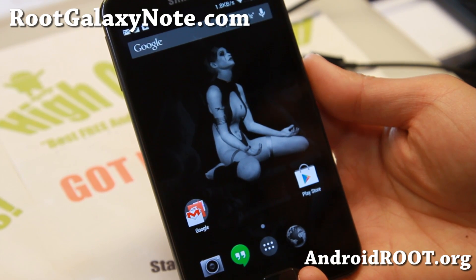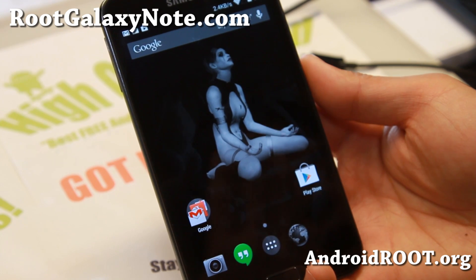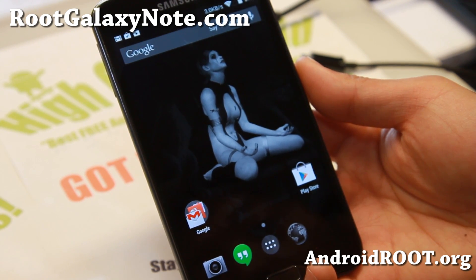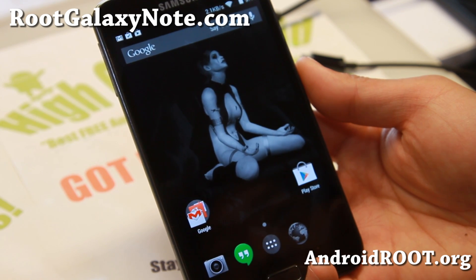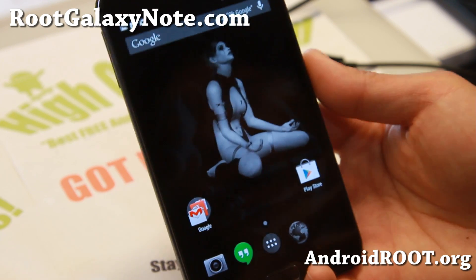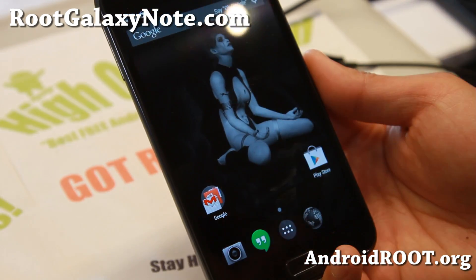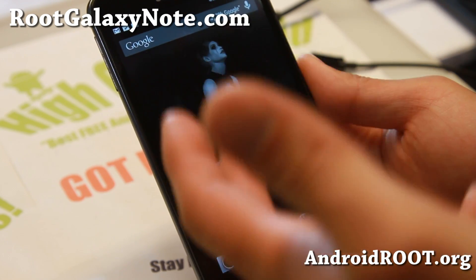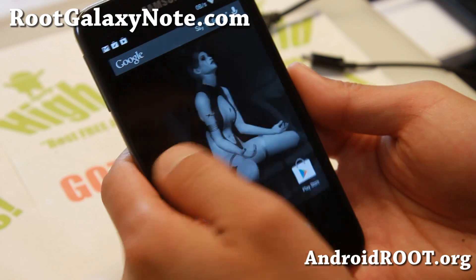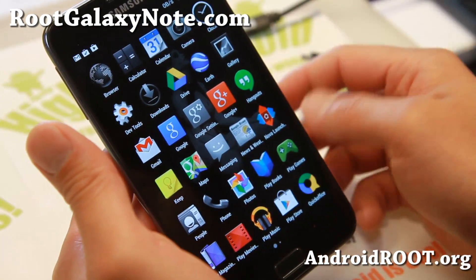Hi folks, guys from RootGalaxyNote.com. For this week's GTN 7000 ROM, we check out Asylum Omni-ROM. This is based off the Omni-ROM but slightly different, and it is built specifically for the GTN 7000. There are a lot of ROMs that are machine built — usually they're okay — but this one is compiled specifically for the GTN 7000, so you'll find it less buggy.